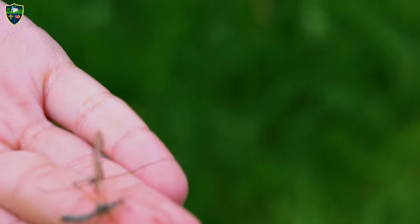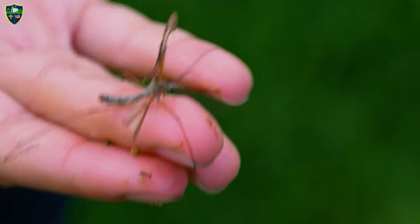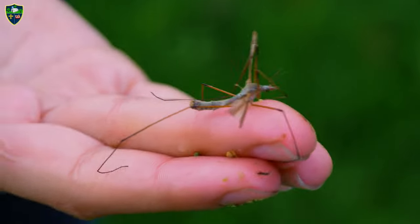This is a crane fly. Many people are scared of this because they think it's a mosquito.